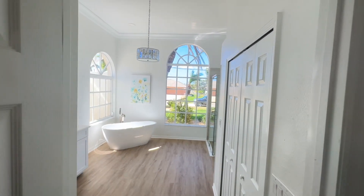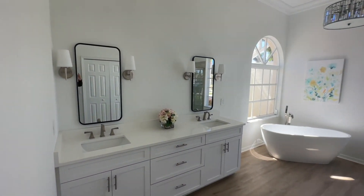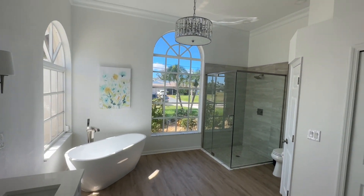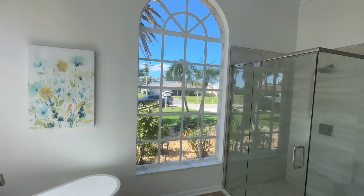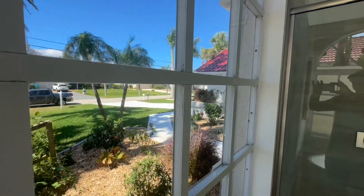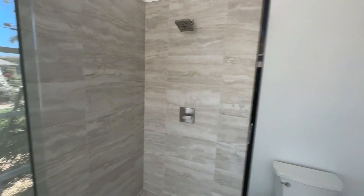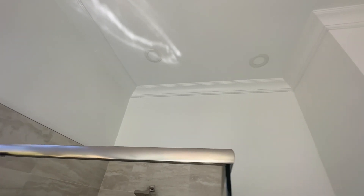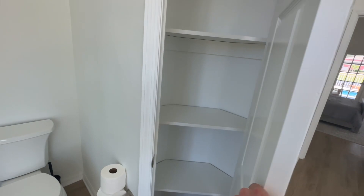As soon as you walk into the main bathroom, what do you notice? The brightness. Look at the windows. Quartz countertop. Nice tub in the corner. Got a glass shower enclosure here. It's in a beautiful, mature neighborhood in Southwest Cape Coral, by the way. You've got about 30 minutes to open water here. Here's a little linen closet, which is convenient.